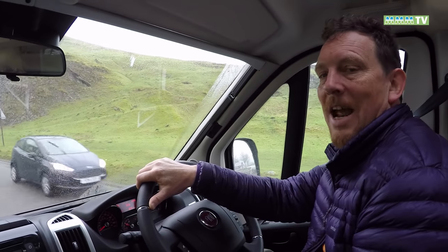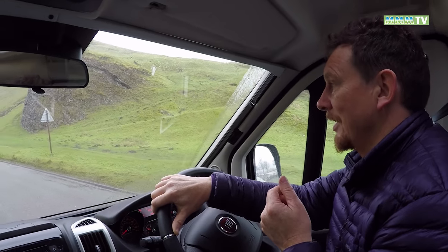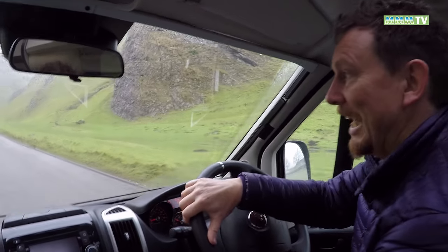Winnats Pass is a very narrow and steep pass that goes across from west to east and east to west. It's quite exciting — I think it's really, really dramatic.